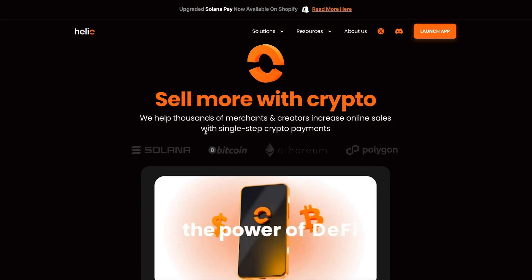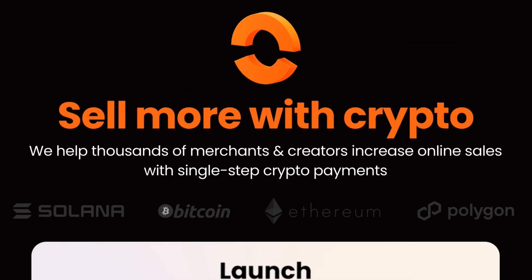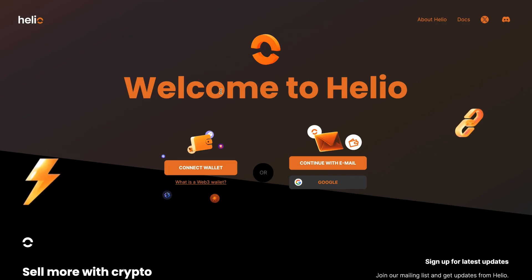We've installed the wallet in our browser, and we are going to need to connect our wallet to Helio. We go to the Helio website, which is HEL.IO, and you're going to hit Launch App. There are a couple of different ways that you can create an account with Helio — you could create it with your email address and a Google account, or you could just connect your wallet. In this video, I'm just going to show you how to do it by connecting your wallet, but just know that the email option is here too.